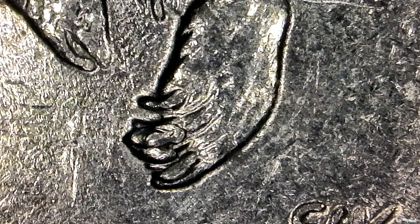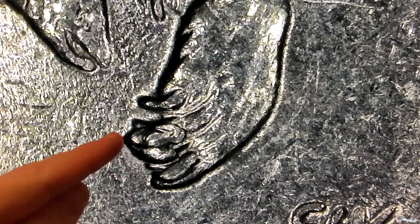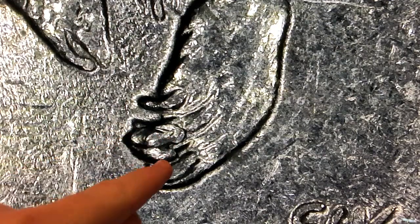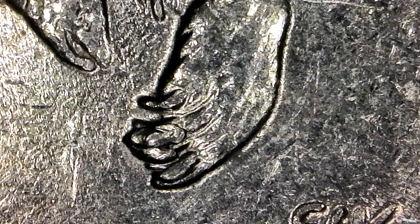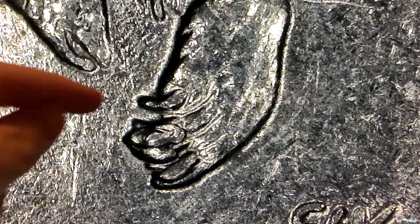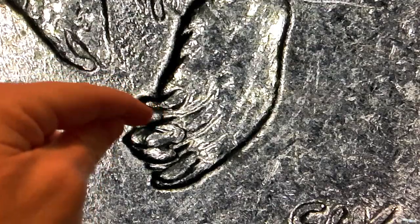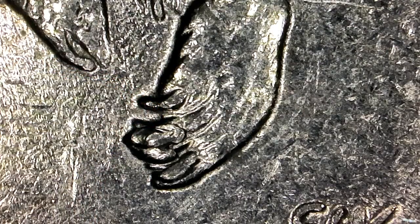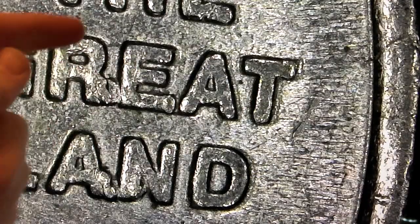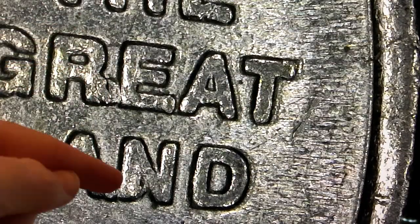Here is the 2008 Alaska state quarter minted in Philadelphia. As you can see, we have a lot of extra metal all over the claws - three huge chunks right there, and this one down here looks like an extra claw, but it's not the specific extra claw variety I'm looking for. I also noticed there was extra metal in between the R, E, A, and N in the lettering.